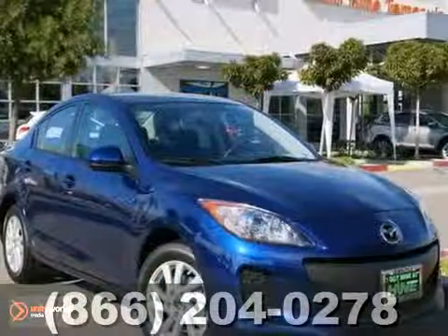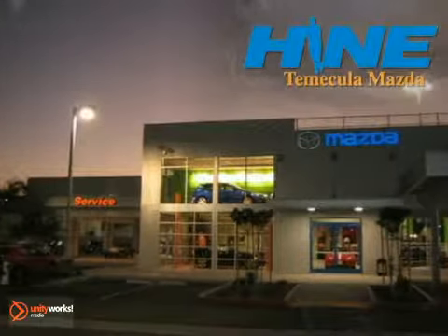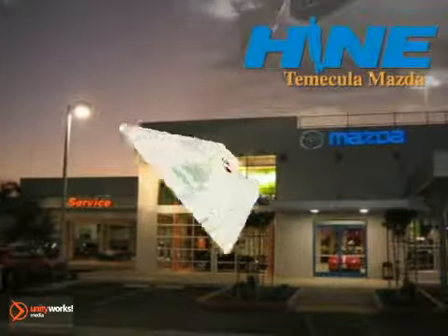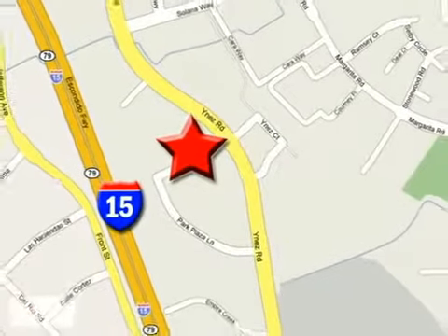Come on out. Take it for a test drive. Buy with confidence today at John Heim Temecula Mazda. We are conveniently located at the corner of Inez and DLR in the Temecula Valley Auto Mall.